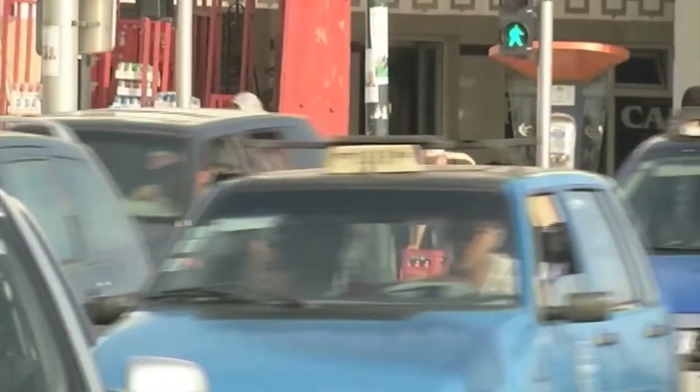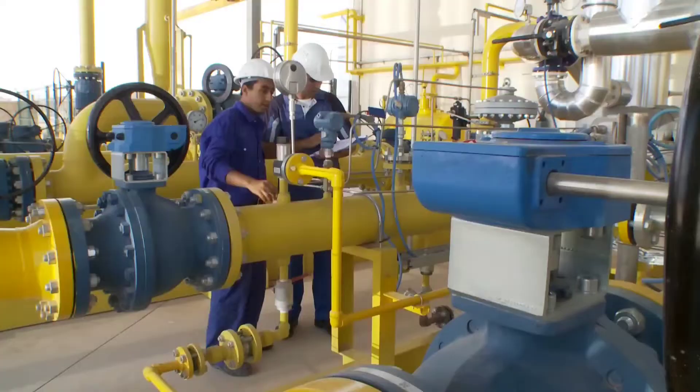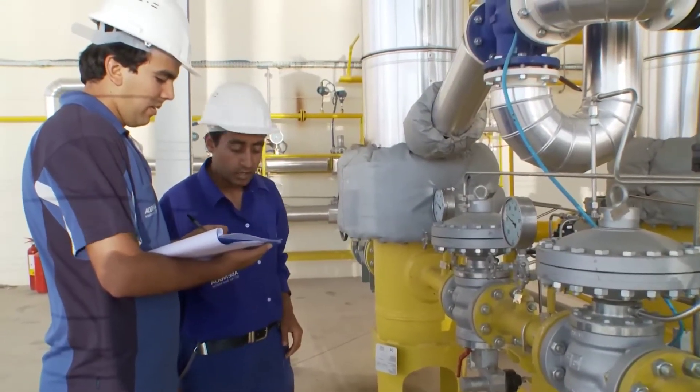Furthermore, surplus power generated by the plant can potentially be exported to Europe through existing interconnections, contributing to regional energy cooperation.